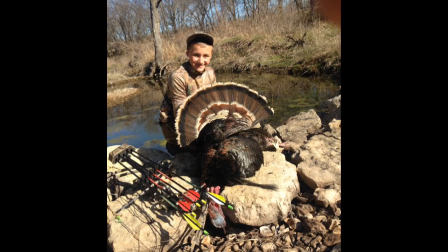The smile on the face of my friend Jacob can attest to his opinion of using the submissive jake decoy. He's killed 7 toms — including this big long-beard with a bow — off the same decoy within the past 18 months.